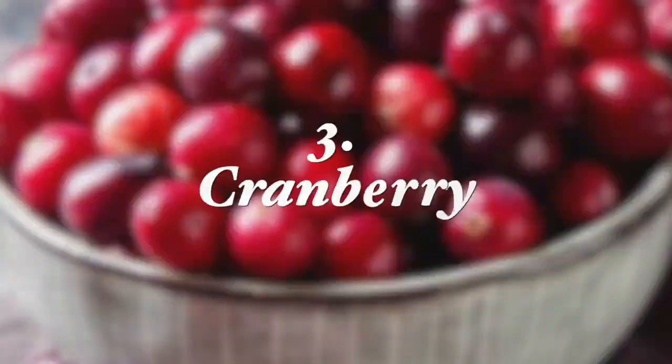The next remedy is cranberries. Research shows that cranberries may help prevent gum disease by stopping bacteria from sticking to your teeth. A preliminary study found in the Journal of Periodontal Research shows that ingredients found in cranberries can help treat periodontitis-related inflammation. You may consume cranberries as a fruit or in the form of sugar-free cranberry juice to reap the benefits.